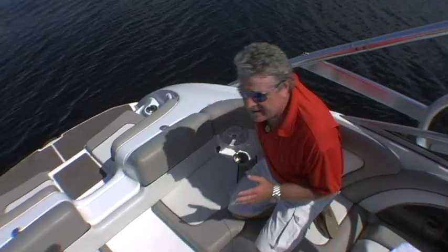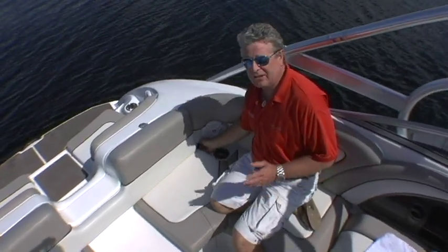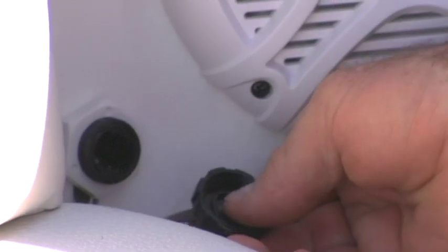Yamaha engineers have made this boat as convenient to use as it is fun. We like these freshwater flushing ports here to rinse the salt water out of your engines.